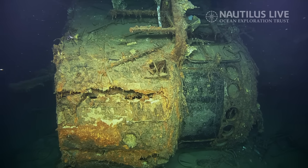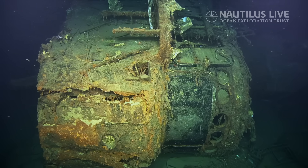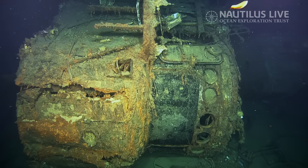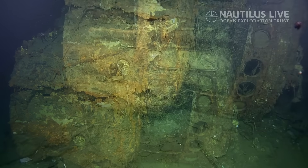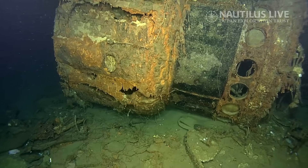The hatch is open — oh wow. I really appreciate the hatches because they make you realize the size of a human. Incredible. Wow, look at the crack there.